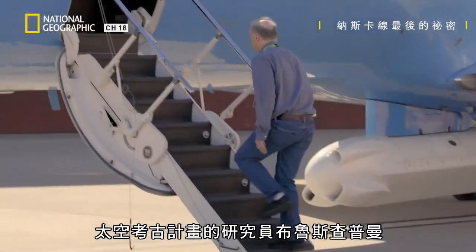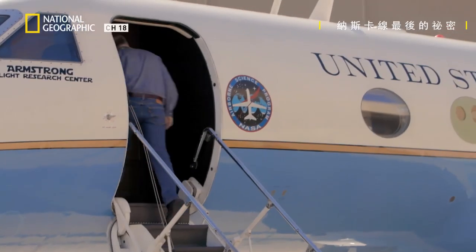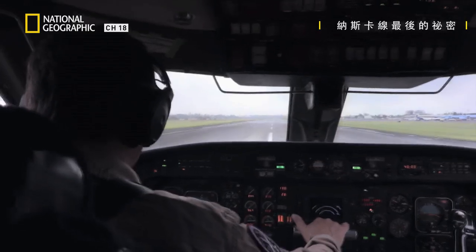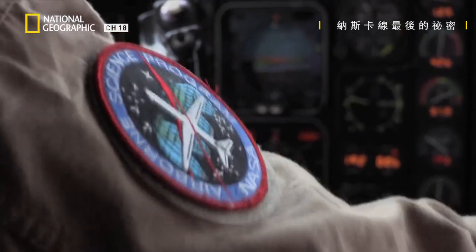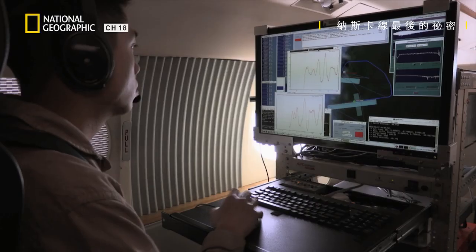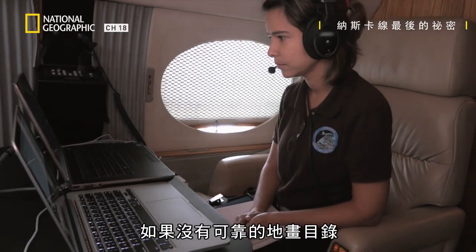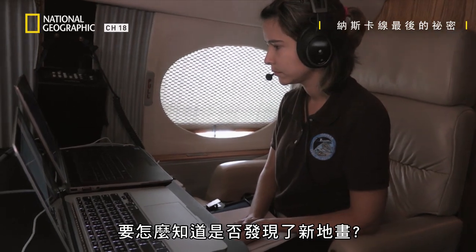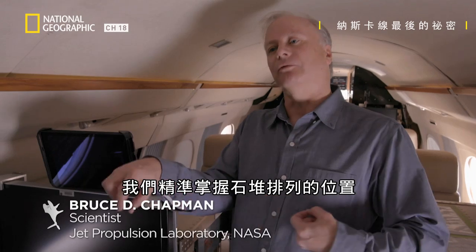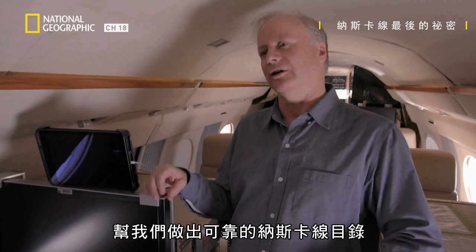Bruce Chapman, researcher with the Space Archaeology Program, monitored the project. How do you know if you've discovered a new geoglyph if there's no definitive catalogue of geoglyphs? With the synthetic aperture radar data, we're very sensitive to where the piles of rocks are aligned. And so can that data be used to help create a definitive catalogue of the NASCA lines?